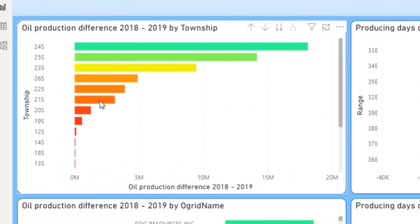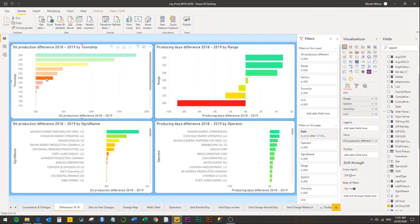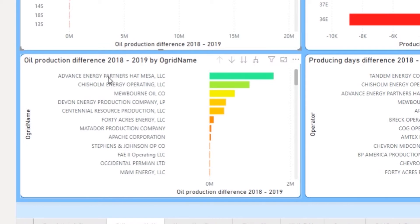If I were to click on any of these — and that's the beauty of Power BI — it will cross filter. I've clicked on 21S, and in Township 21S we are seeing that Advanced Energy Partners had the biggest oil production difference.